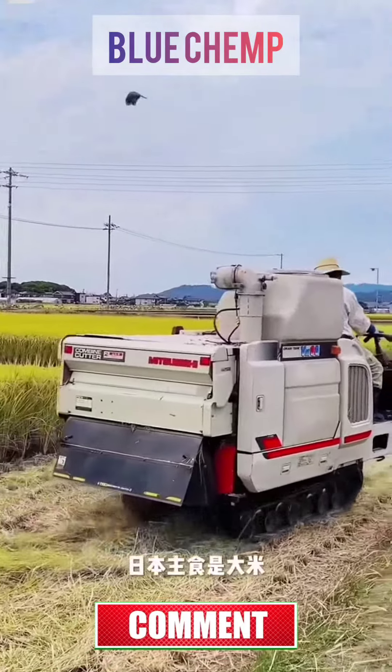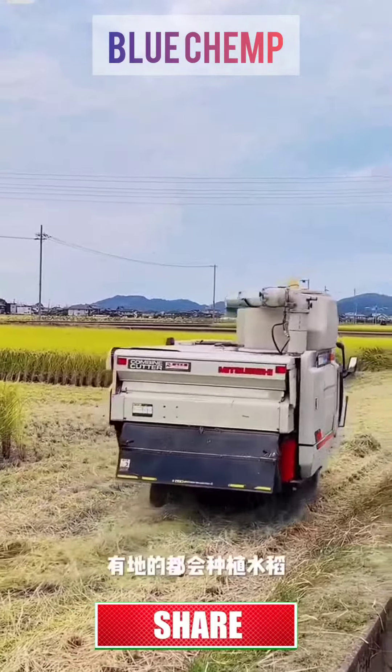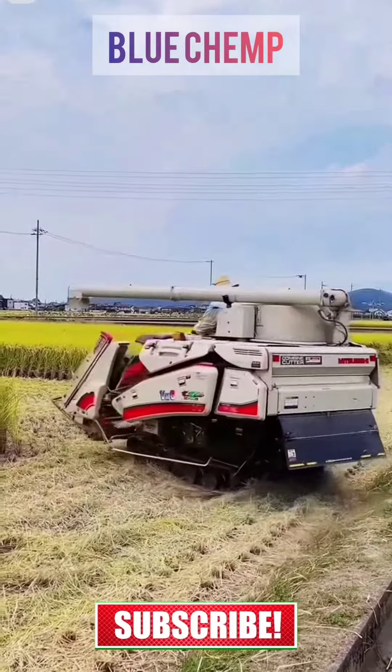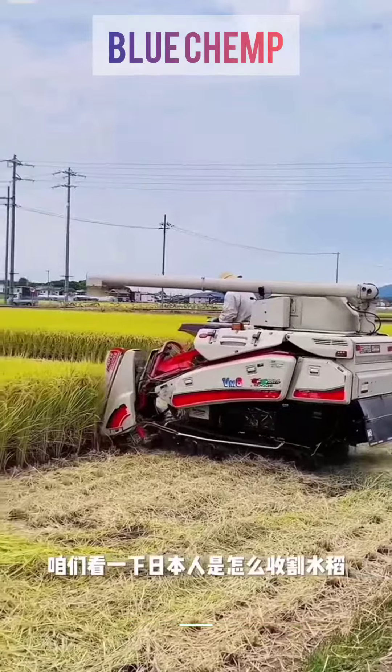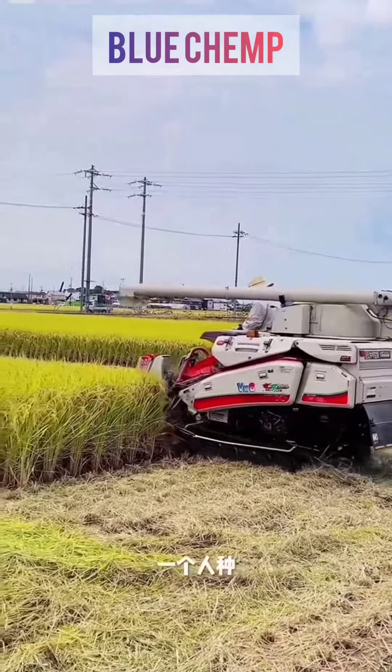Japanese staple food is rice. There will be such a harvester at home. Let's take a look at how the Japanese harvest rice — one person plants, one person harvests. Very convenient.